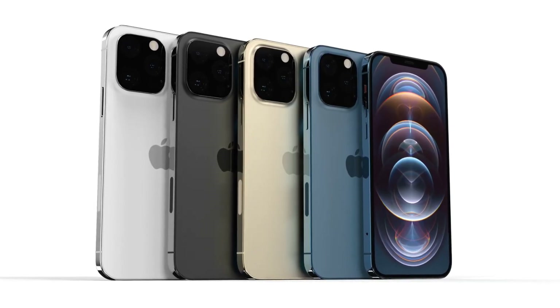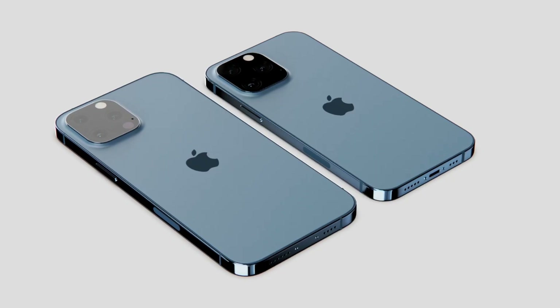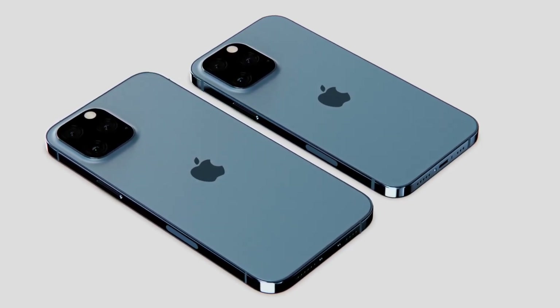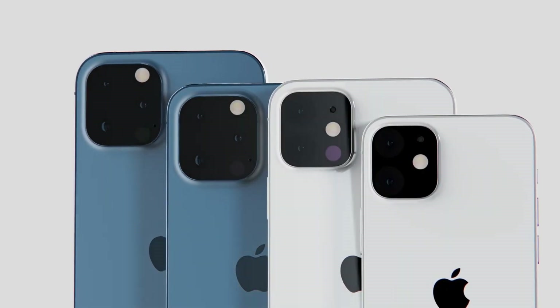As night follows day, so too can we expect a chip upgrade for the iPhone 13 over its predecessor. It's likely this will come in the form of the A15 Bionic, a successor to the very powerful A14 Bionic in the iPhone 12. If the iPhone 13 release date follows Apple's pattern for previous launches, we could see this device hit shelves on the 4th Friday of September 2021.